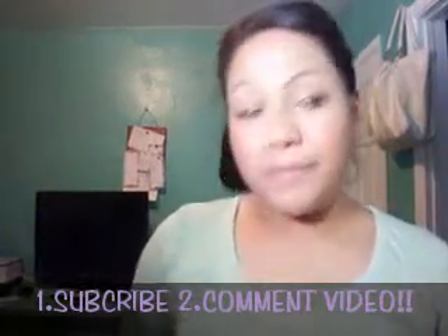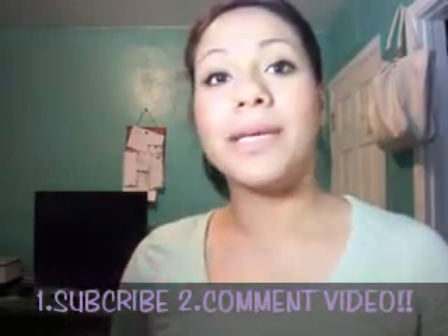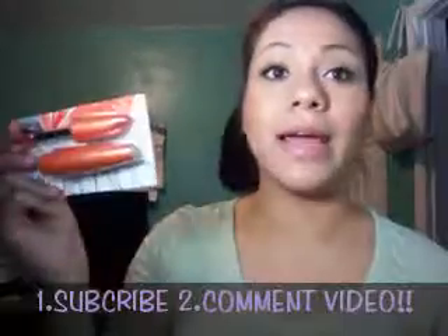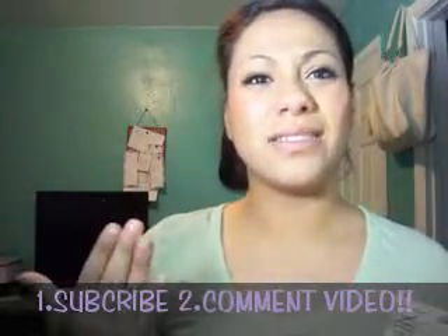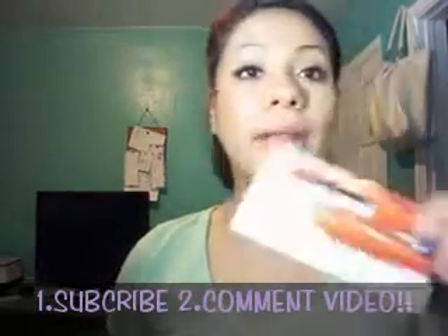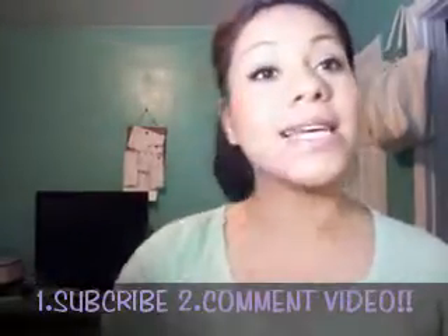The more I get into these giveaways, the better the prizes are gonna be, so keep checking. First up is the LashBlast from CoverGirl, which I've been loving and using in a lot of my tutorials. This one is in Very Black because I like the black.